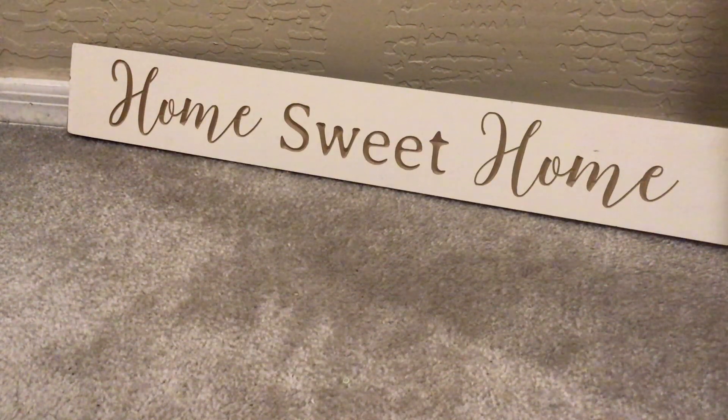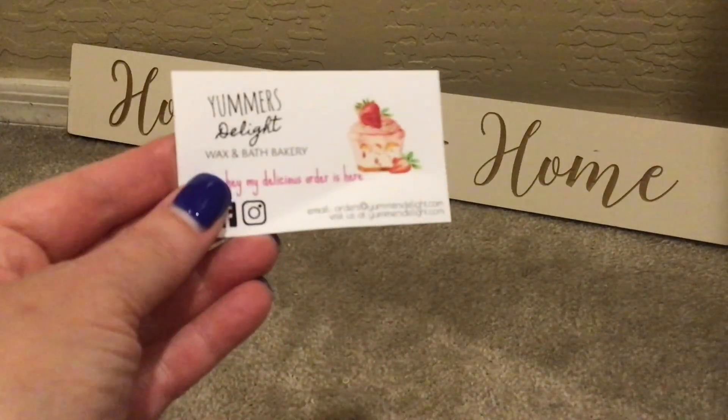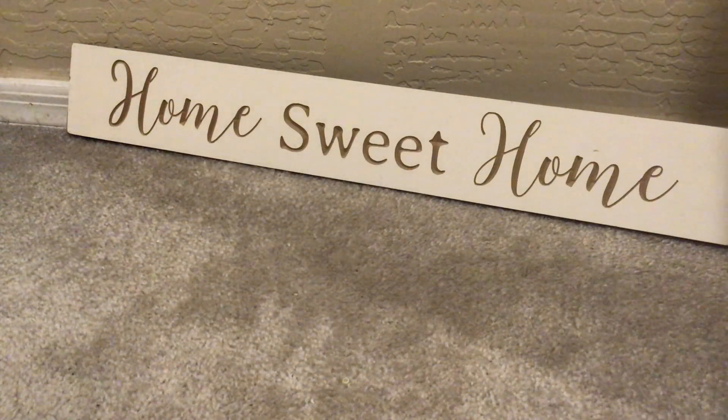Hey guys, welcome or welcome back. I have a haul to share with you from Yummer's Delight. I feel like they're out of North Carolina. This is their business card — the first time I've gotten one from them. It's been quite a while since I've ordered. I'm trying to be more mindful, showing some self-control and not ordering a lot. But I didn't have any Yummer's Delight and I haven't had it for a while.